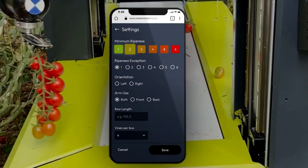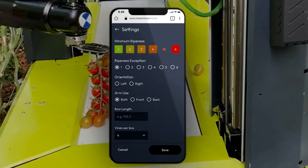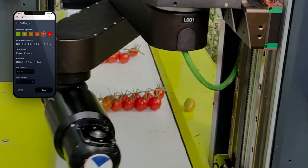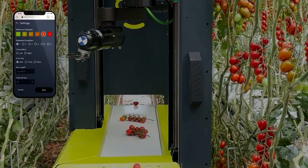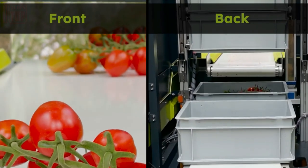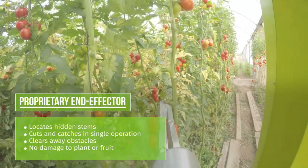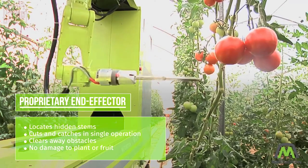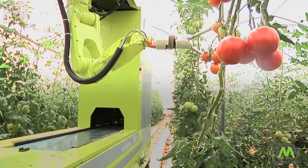With the introduction of these robotic workers, labor shortage situations can be avoided. These mechanical assistants are not only capable of determining the ripeness of tomatoes accurately but also handle the harvesting process with great care.